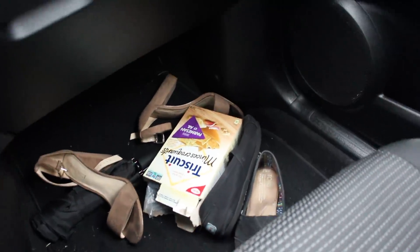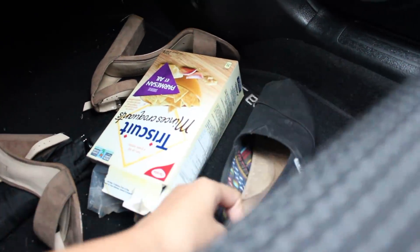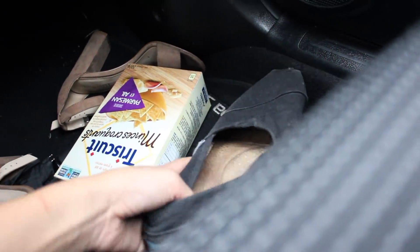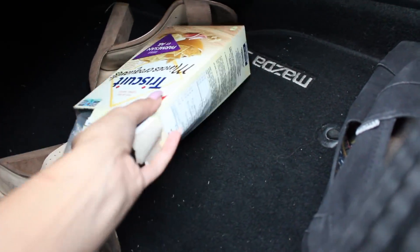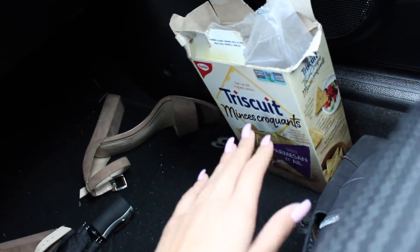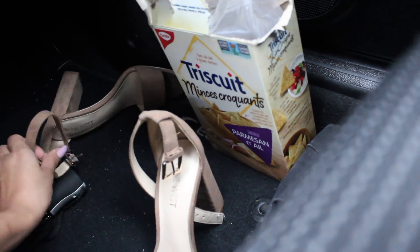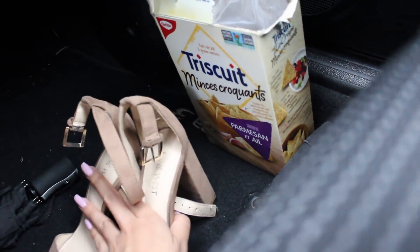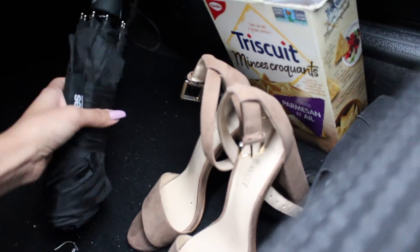That's everything in there. Then we come down to the passenger seat. These are the shoes that I wear to work but I don't actually wear them out, so I just keep them in my car and change into them right before work. I still have this box of Triscuits which is my snack if I go somewhere and I'm hungry, but they're probably stale now. These pairs of heels didn't fit in my bag one time and I just kept forgetting to bring them inside. And then I have an umbrella.